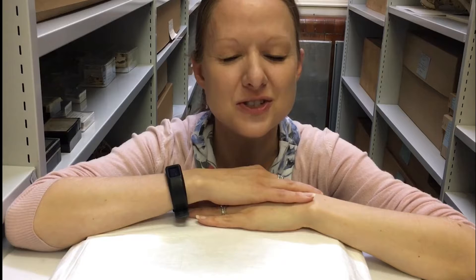It's International Vulture Awareness Day, one of the best days of the year if you like vultures, which I do. Here at the Horniman Museum and Gardens we have a few vulture skulls and I wanted to show you a couple of them in some videos which I'm going to post on social media today.